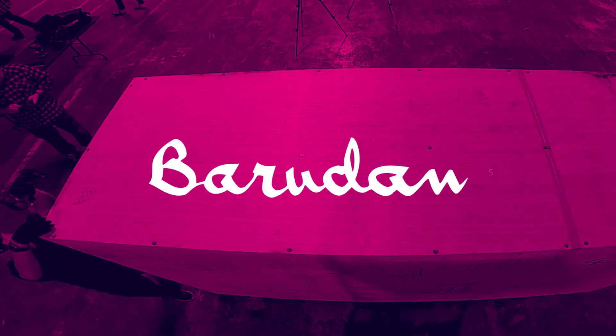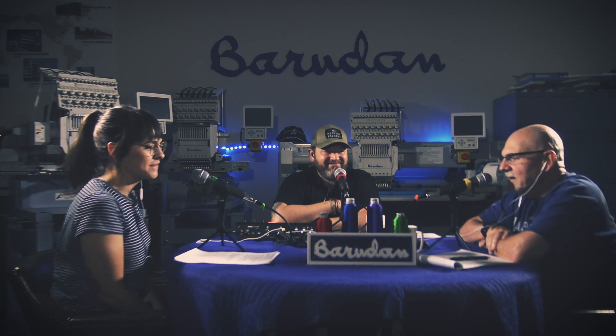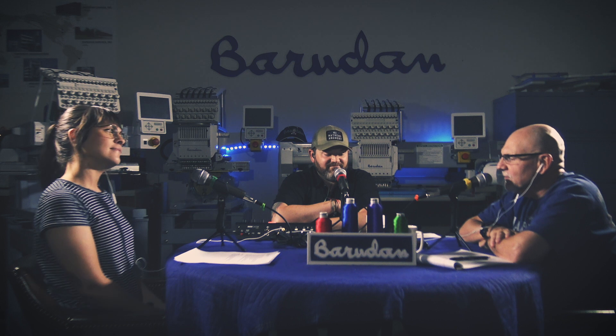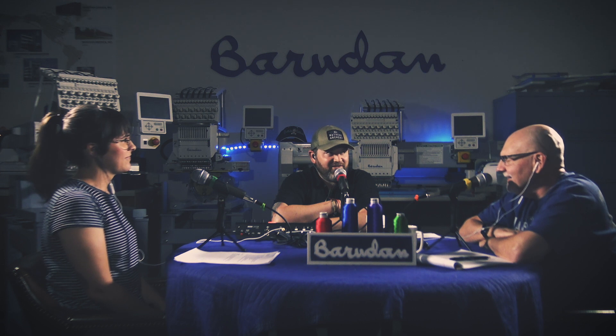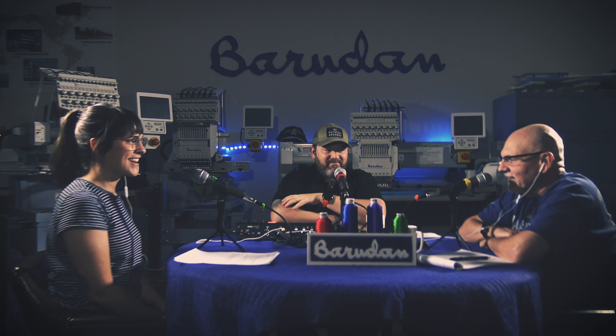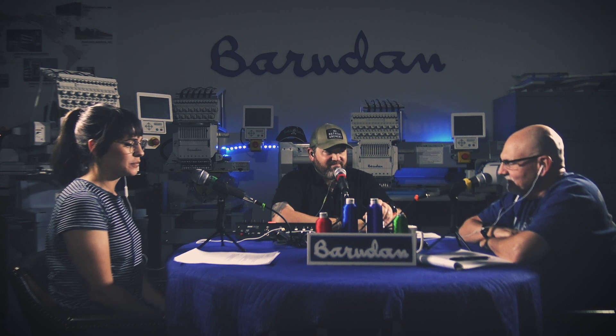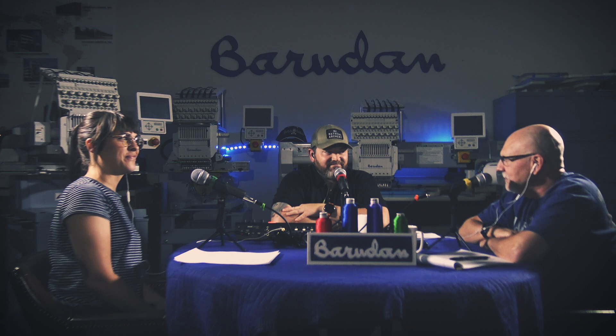Welcome back to Stitch Files with Barriden America. I'm your co-host Brandon, and I'm Sarah, and I'm Bob, here in our beautiful studio in Archdale, North Carolina. There are police sirens outside — I don't know if you can hear that — yeah, I think they're in the parking lot looking for one of us, but we have the doors locked.